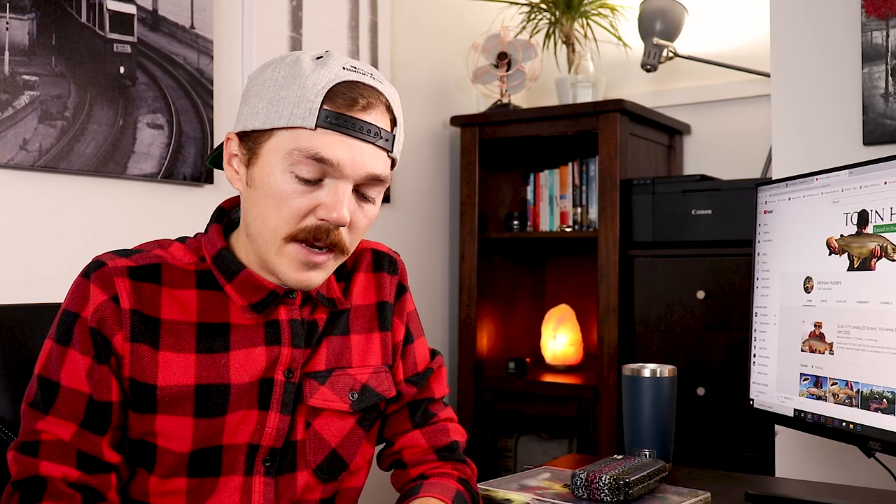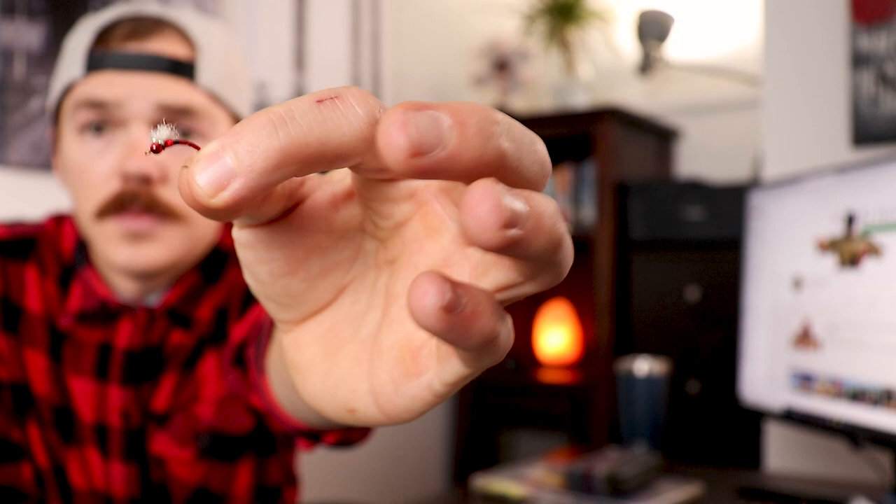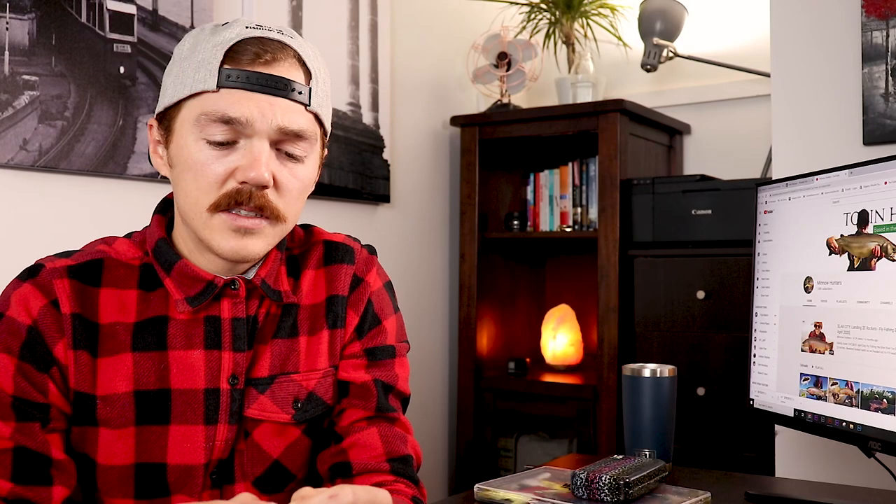I want to talk about a fly I got into this year that I hadn't used very often — I started chironomid fishing and it became very productive. These little chironomids with a little puff on the top work very well in cold water, and when you're fishing lakes just on that drop-off area, these chironomids work really well.